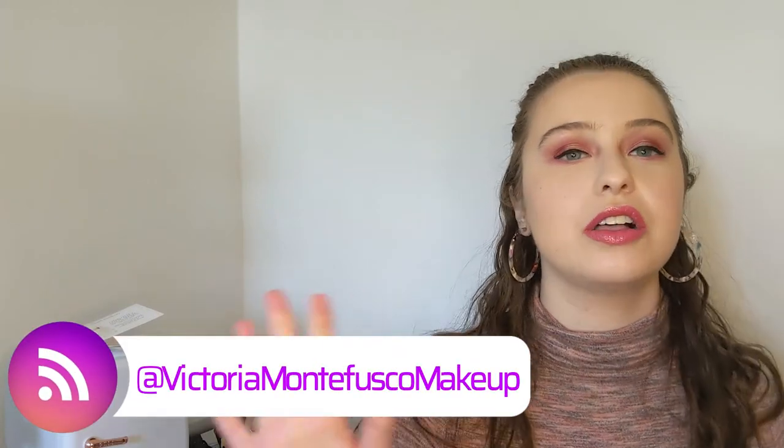Hello everybody, welcome back to my channel. My name is Victoria Montefusco and I am a lover of all things when it comes to makeup. Today I'm going to be talking about makeup products that have been replaced in my collection. This video is inspired by Samantha March, who did a video like this recently on her channel talking about previous makeup favorites and what replaced them. I hope you all enjoy this video — let's get into it.